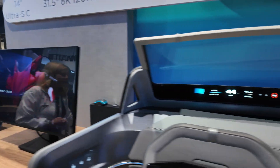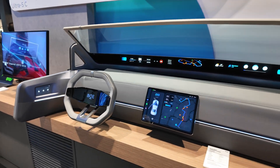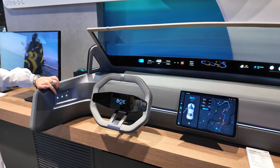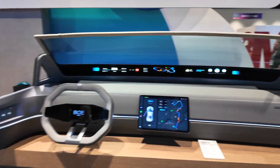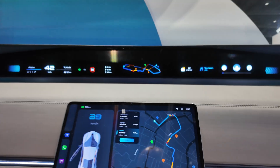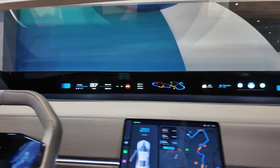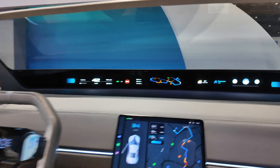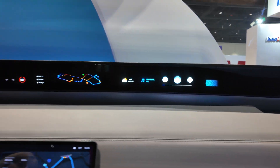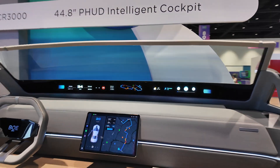Here we have more automotive. This one is really nice — it has not only wooden optics, but also haptics. If you feel it, it feels a bit like polished wood, which is really nice. And here we have a projection of the currently longest dashboard panel, with 44.8 inches for an LCD.